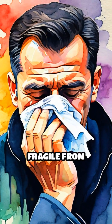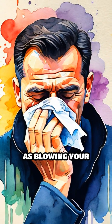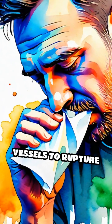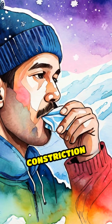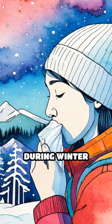With the blood vessels already fragile from vasoconstriction, even minor irritations, such as blowing your nose, sneezing or rubbing, can cause these vessels to rupture and bleed. This combination of vessel constriction and dryness explains why nosebleeds are so common during winter months.